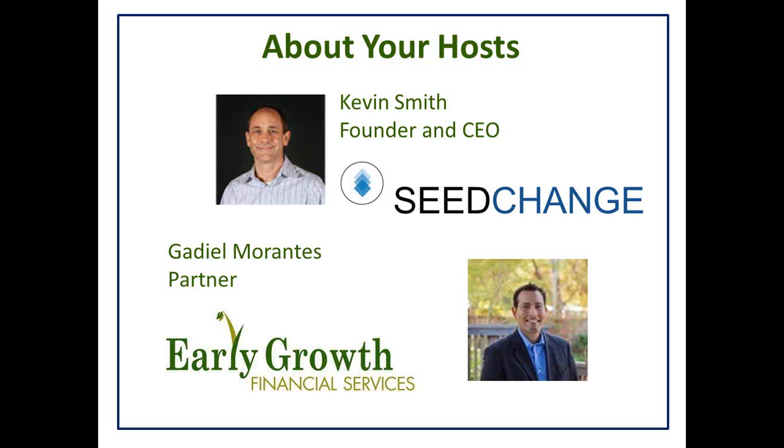SeedChange is an online investment platform for early stage companies. We have a fair amount of experience working with companies trying to raise funding in the early stages. It's just a bloody mess of a process. We thought by taking processes and procedures and standards from funding for public companies into the private market, we could make this process much simpler, more transparent, easier, cheaper, and faster — both for investors and for companies. And that's what we do.